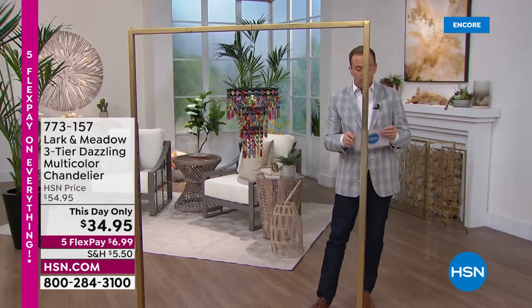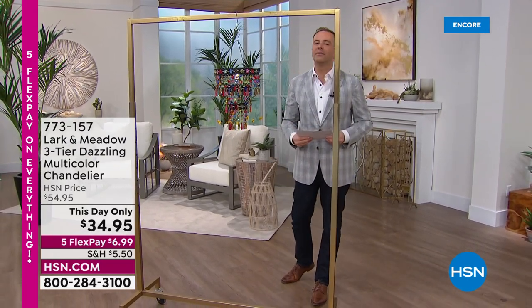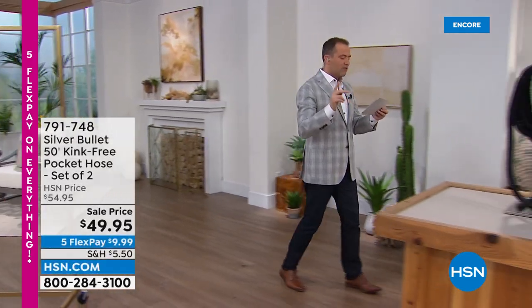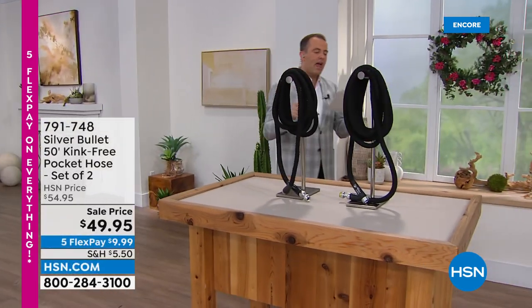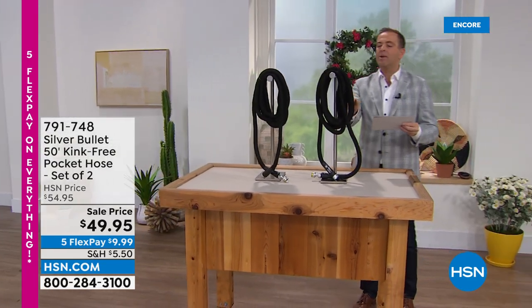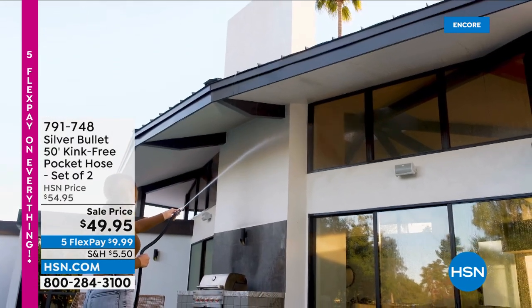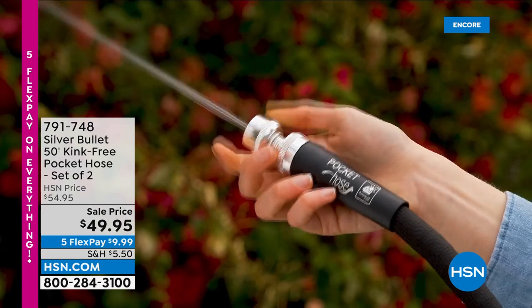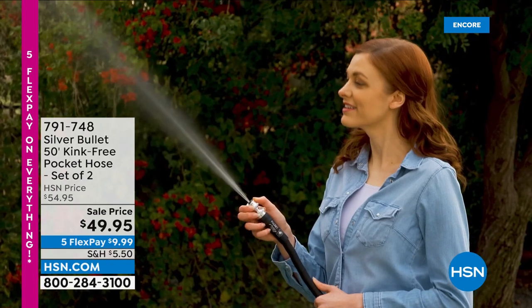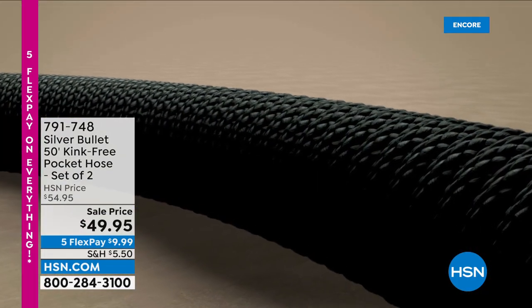Coming up this hour, Mr. Tom Wise is going to be here with the silver bullet — brand new. Bullet shell outer casing that won't snag, wear, or tear. Kink-proof design. It's small right now but when the water's flowing through it, it's going to expand. They're always coming up with a better hose, and they have done it tonight with the brand new silver bullet — stick around.